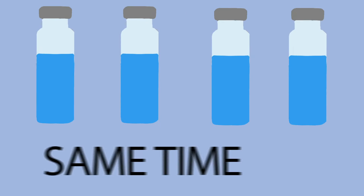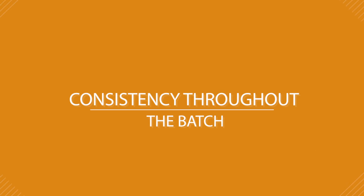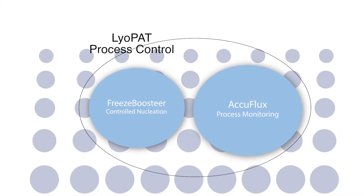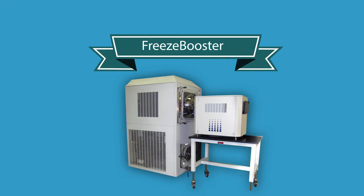But wait, there's more! We have mastered the art of nucleating all the vials at the same time, same temperature, same rate — giving you consistency throughout the batch and within the vial. Liopat combined with Freeze Booster controlled nucleation technology produces a higher quality product and consistency.